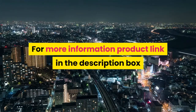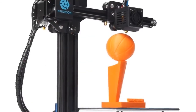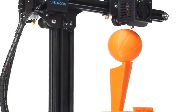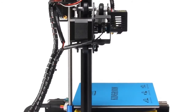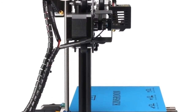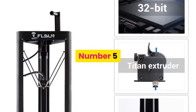Number 6: Kingroon, model number KP3. Printing technology: FDM. Nozzle quantity: one. Print precision: 0.1 to 0.4 millimeters. Nozzle: 0.4 millimeters. Filament diameter: 1.75 millimeters. File types: STL, OBJ, AFM. Printing via USB cable and TF card. Software: Cura slicer and Repetier Host. For more information, product link is in the description box.